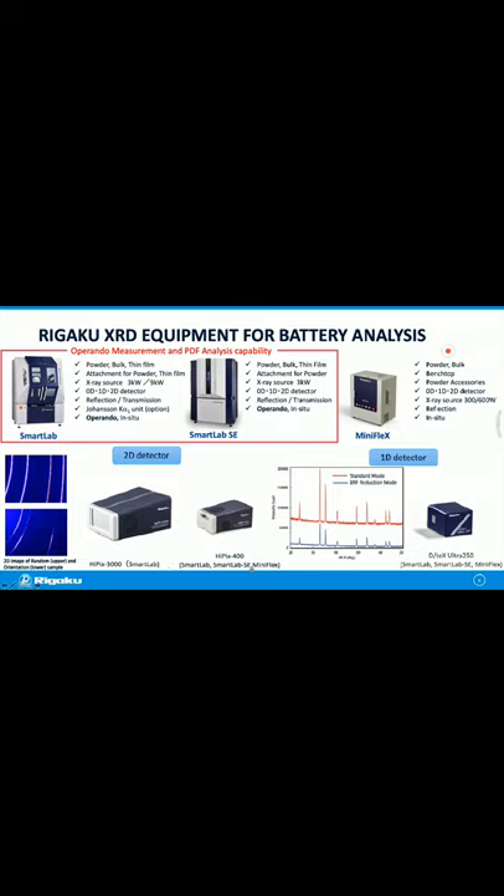RIGAKU offers two-dimensional and one-dimensional detectors. In the case of operando measurement, the 2D detector is effective for capturing fast phase transition behavior. It can also provide texture information including preferred orientation. The difference between IPICS 3000 and IPICS 400 is detection area — IPICS 3000 has a larger detection area, enabling a wider measurement range in one exposure. Both 2D and 1D detectors have an XRF reduction mode, which reduces high background from iron-containing samples in copper radiation measurement.